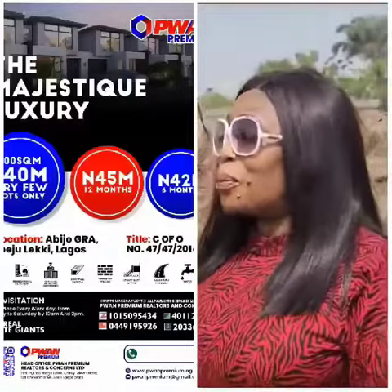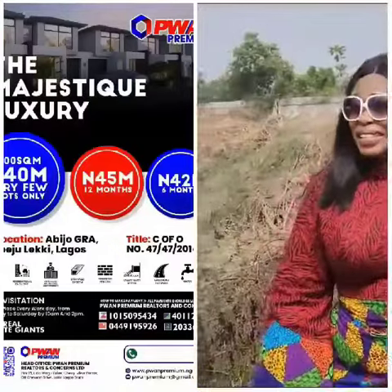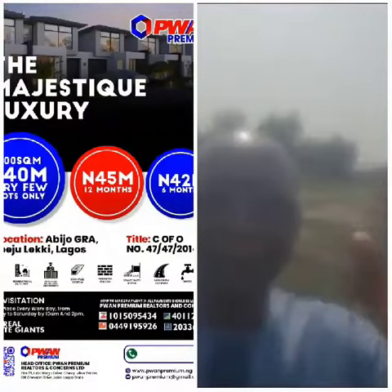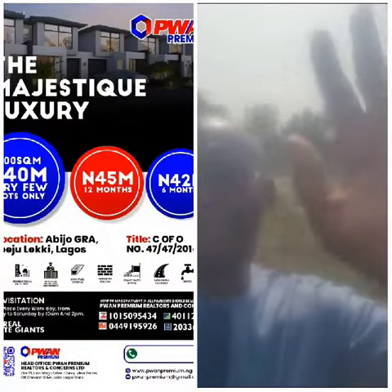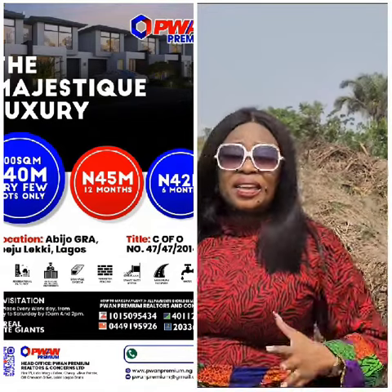P1 Premium is bringing to you Majestic Luxury Estate. Here, we are going to have built-up houses. We are going to have residences. We are having two bedrooms, three bedrooms, four bedrooms — right here, as we speak.